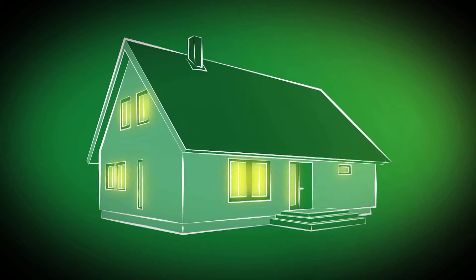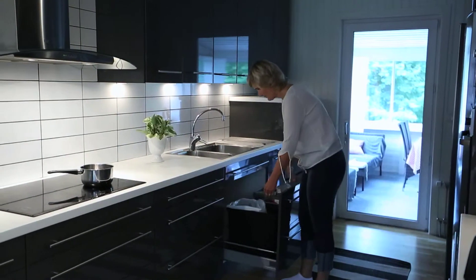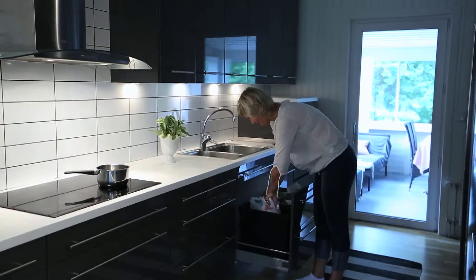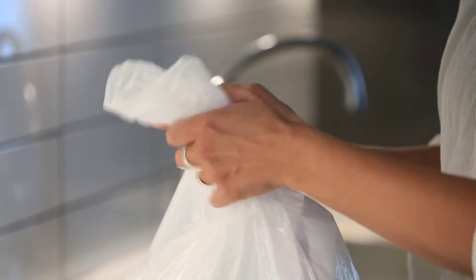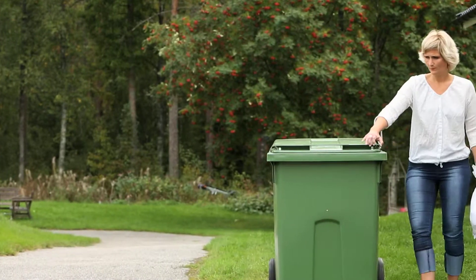Every year about 20,000 tons of waste are thrown away in Umeå. In the past, all waste was piled up at the city dump. Join us now on a journey on how we at Umeå Energi deal with the waste today.